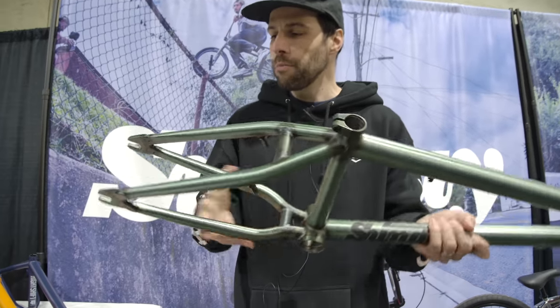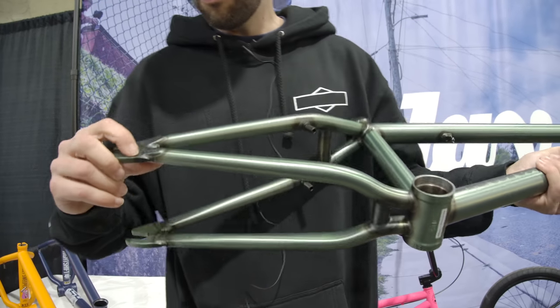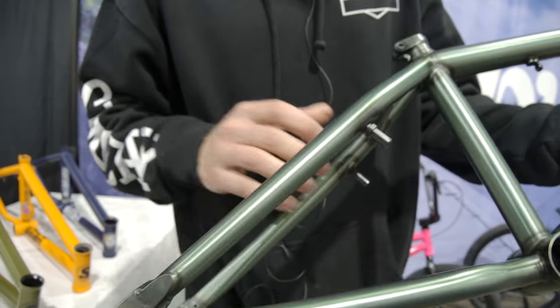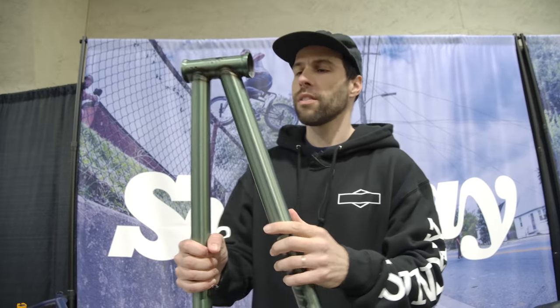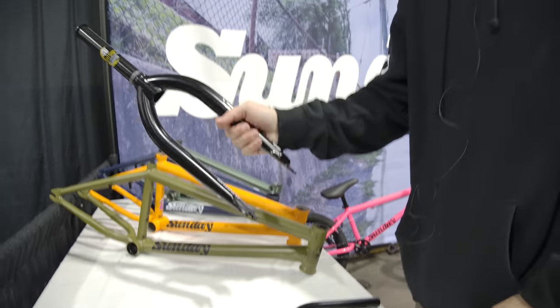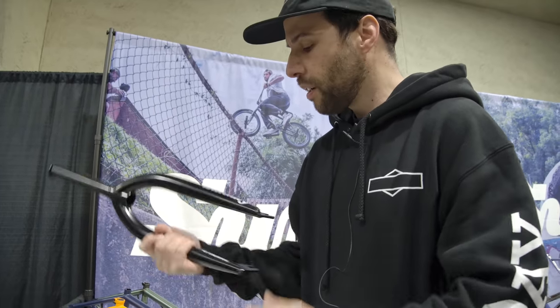Matte frost green. Removable mounts again, integrated tensioners. Sweet Sunday details on the dropout there. Mid bottom bracket, all the good stuff. You can see the welds — it's really nice. Jake Seeley Street Sweeper handlebars. And we got some Night Shift forks here — 41 thermal heat treated, lifetime warranty. Good stuff.